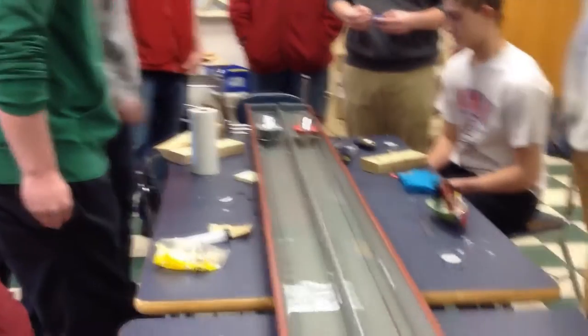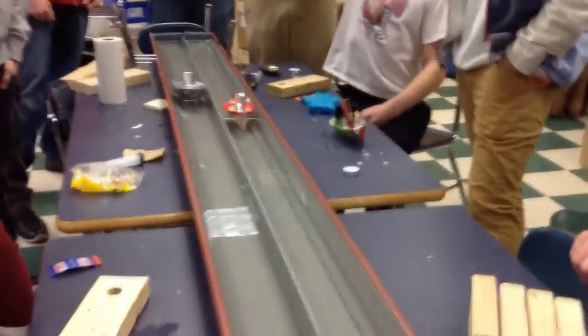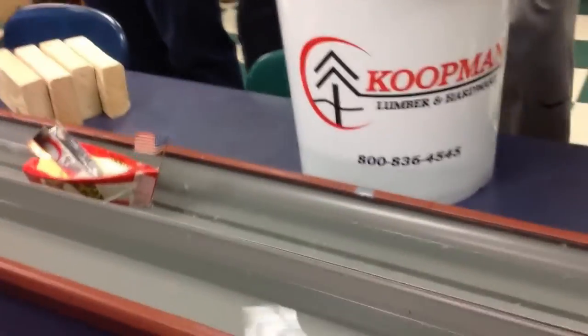This is a toy boat race made out of soda cans. This artificial ship is powered by heat from flames and candles.